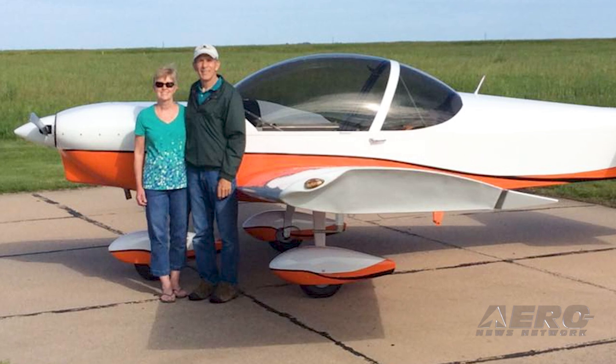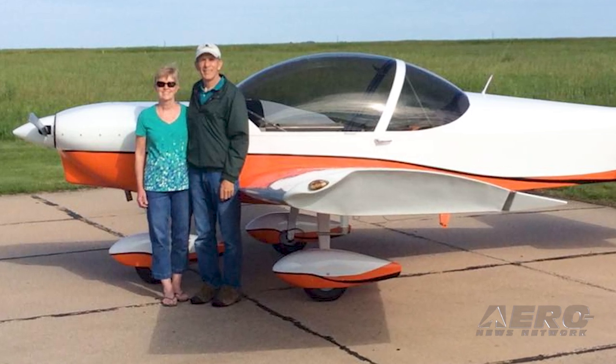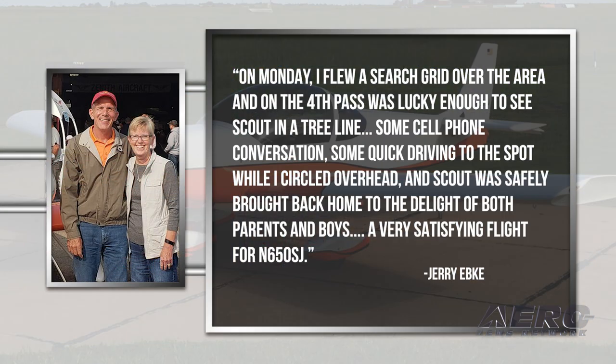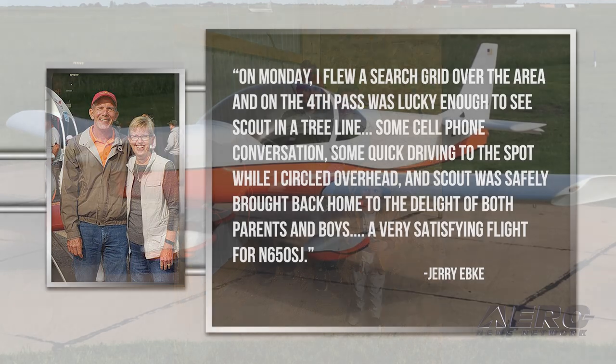Jerry's not only a pilot, but has a Zenith CH-650 with a big bubble canopy to aid an air-to-ground search mission in earnest. On Monday, he flew a search grid over the area, and on the fourth pass was lucky enough to see Scout in a tree line. Some cell phone conversation, some quick driving to the spot while he circled overhead, and Scout was safely brought back home to the delight of both parents and boys. A very satisfying flight for November 650 Sierra Juliet.